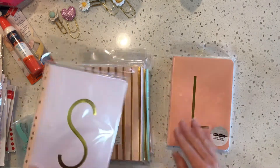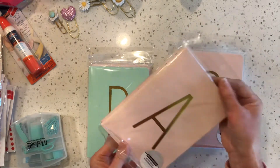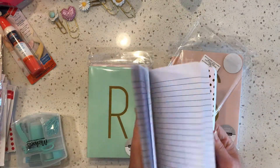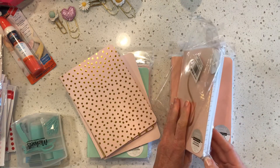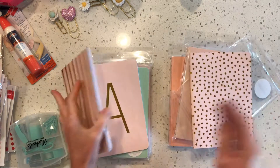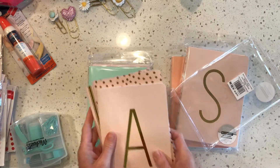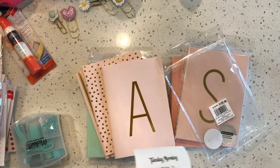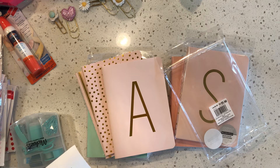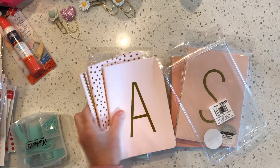I've been eyeing these notebooks for a while because they're the perfect size to make B6 traveler's notebooks. They've got lined pages and dotted pages. It's hard to find the dotted ones. These were on clearance — original price was $5.99, I think 60% off, so around two dollars for three of them.